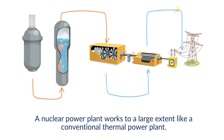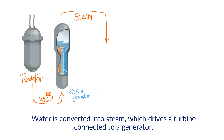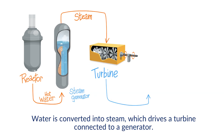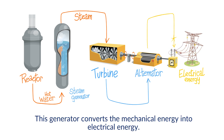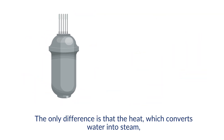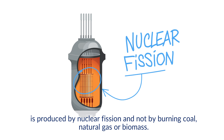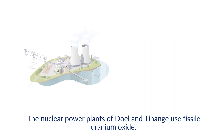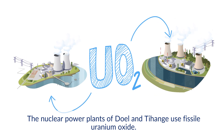A nuclear power plant works to a large extent like a conventional thermal power plant. Water is converted into steam, which drives a turbine connected to a generator. This generator converts the mechanical energy into electrical energy. The only difference is that the heat, which converts water into steam, is produced by nuclear fission and not by burning coal, natural gas or biomass. The nuclear power plants of Doel and Tihange use fissile uranium oxide.